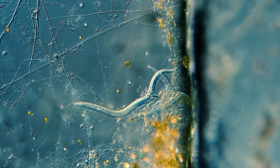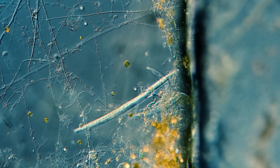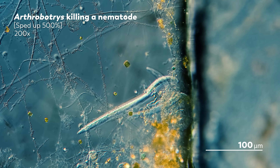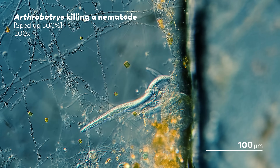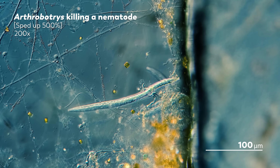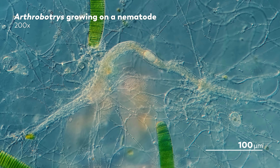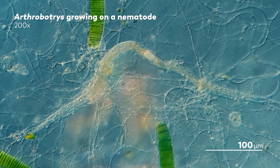If you've been following Journey to the Microcosmos for some time, this might sound like a familiar story. A few years ago, we featured a horror story of sorts starring a fungus that spins a web to trap worms. So consider this a proper slasher movie sequel. You don't need to have seen the original to understand what's happening, but we hope that when you're done watching rotifers suffer their ultimate ends, you might want to go back and watch nematodes suffer a similar fate.